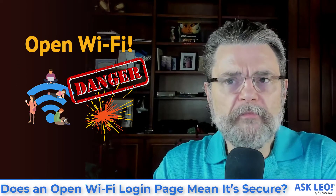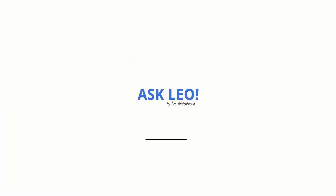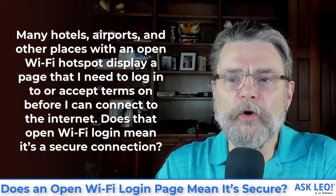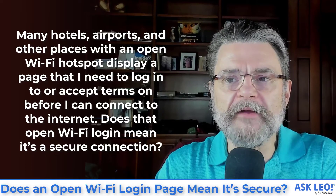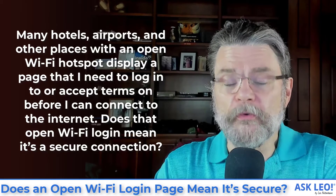Does an open Wi-Fi login page mean it's secure? Hi everyone. Leo Notenboom here for Askleo.com, where we've been talking about things secure and not secure since 2003. Here's today's question: many hotels, airports and other places with an open Wi-Fi hotspot display a page that you need to log into or accept terms on before you can connect to the Internet. Does that open Wi-Fi login mean it's a secure connection?